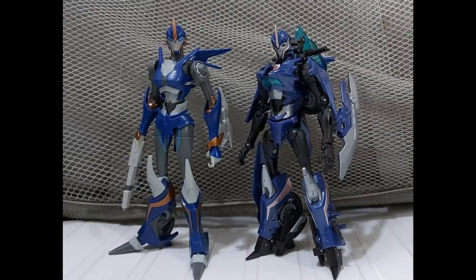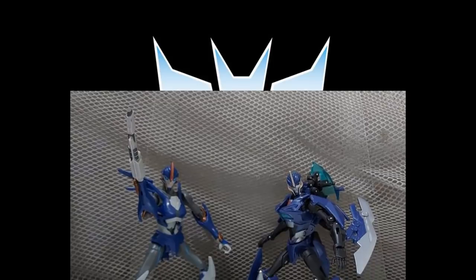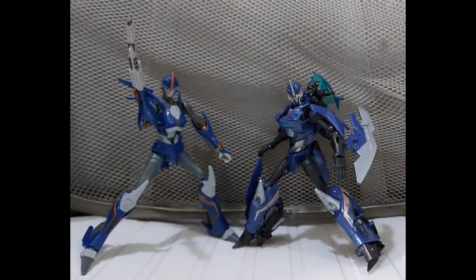I wish they would all scale together very well. This looks like it will scale with your Prime figures — maybe I'm crazy. I think the community is split on this: if it doesn't transform, is it a Transformer, or is it part of the franchise? Either way, I'd be in on it as long as they scaled well and looked great.